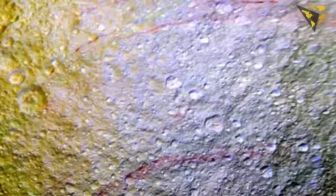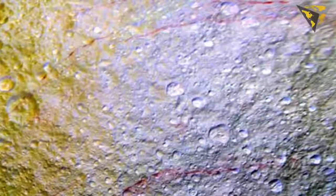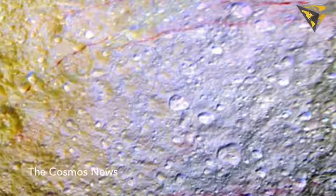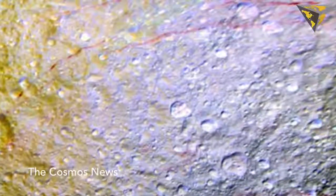"The red arcs must be geologically young because they cut across older features like impact craters, but we don't know their age in years," said Paul Helfenstein, a Cassini imaging scientist at Cornell University, Ithaca, New York, who helped plan the observations.